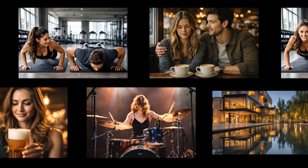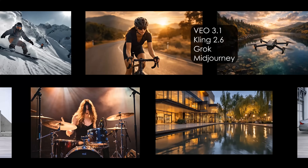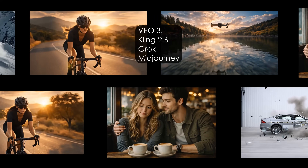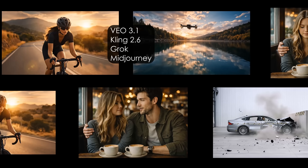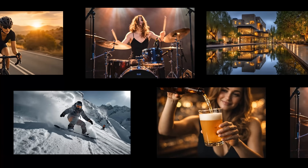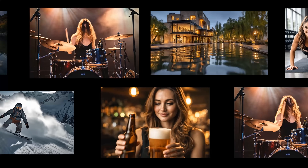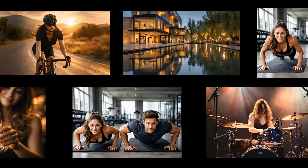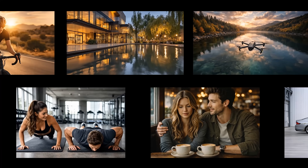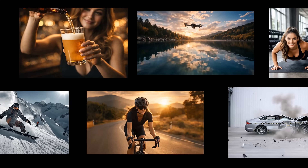Which AI video model is the best right now? I tested four of them: Google Veo 3.1, Kling 2.6, Grok, and Midjourney. Same starting image, same prompt, same rules. 11 different challenges — some easy, some basically impossible. I told the AIs: just turn this into a video. Let's see how they handle physics, motion, audio, and realism.